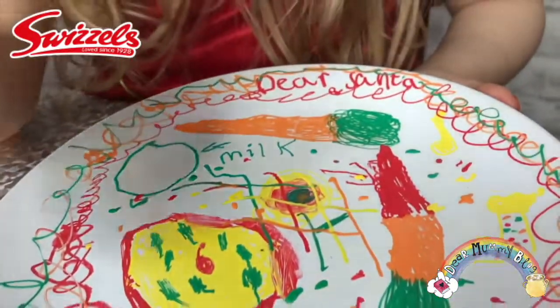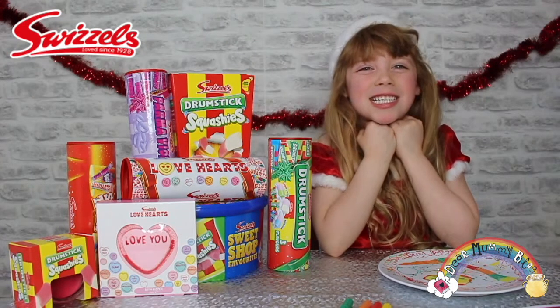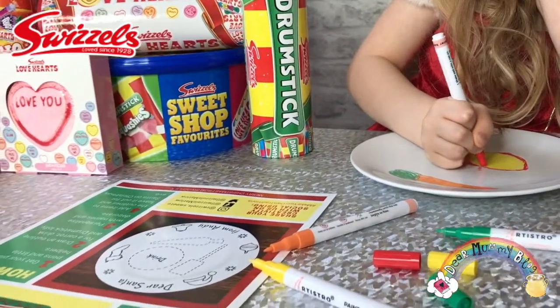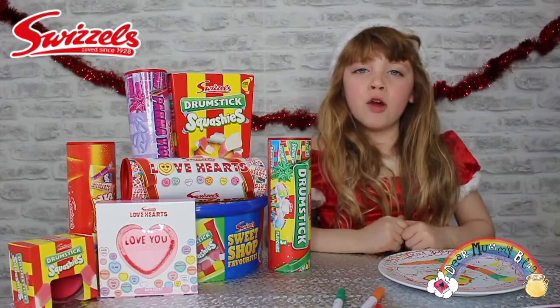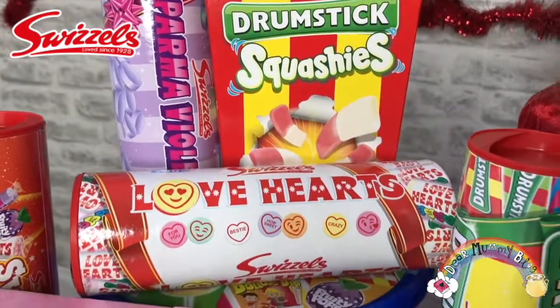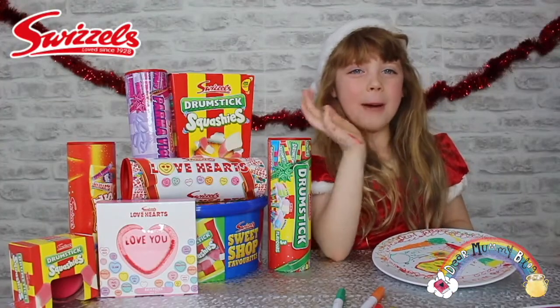Dear Santa, it's from Bella. Leaving food out for Santa is such a good tradition. I really love doing this activity. Thank you Swizzles for sending it to me. I can't wait to put this down, watch a movie with my mommy and daddy, and eat all of these things. I might actually eat a couple today! I really hope you enjoyed this video — click, like, ring the bell, see you next time. Bye!